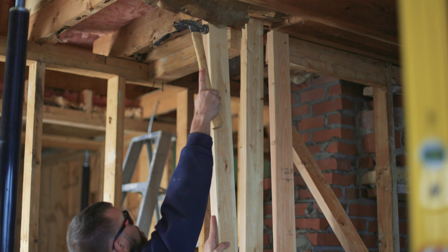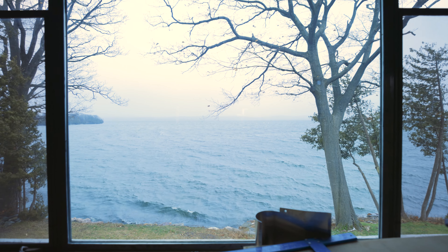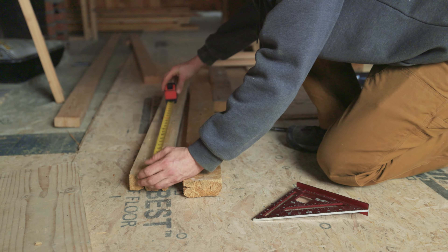My wife and I, when we first got together, we were renting a house and we needed a new front door. I figured out how to hang a door. We flipped a few houses down in the Boston area, then moved up here to Vermont and just kind of grew from there.